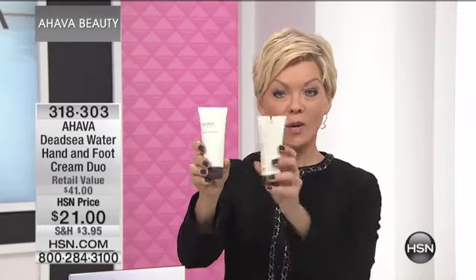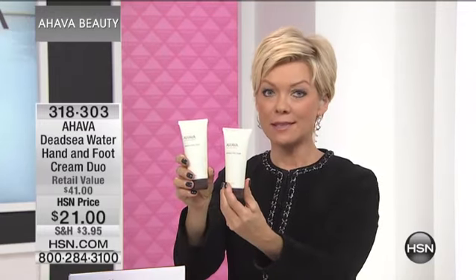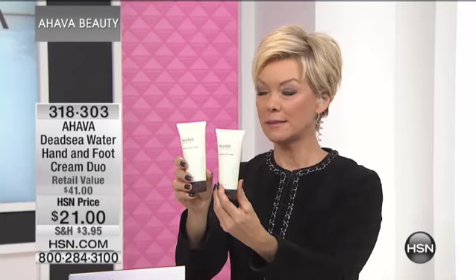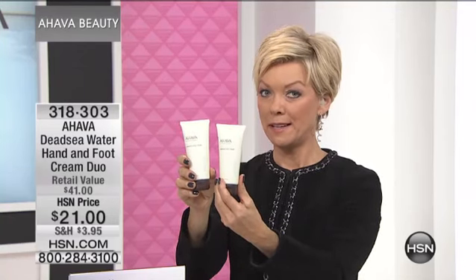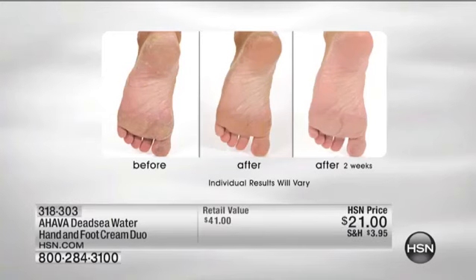It's an amazing product. Number one global seller worldwide is this mineral hand cream, and this is $21. We're throwing in the $20 foot cream — and our feet, or your husband's feet maybe. Men tend to not care, and they should.